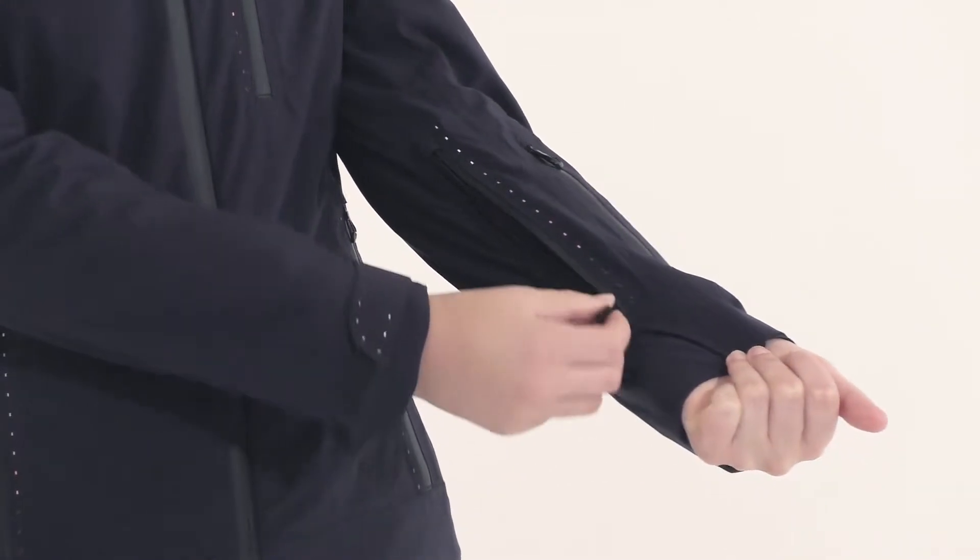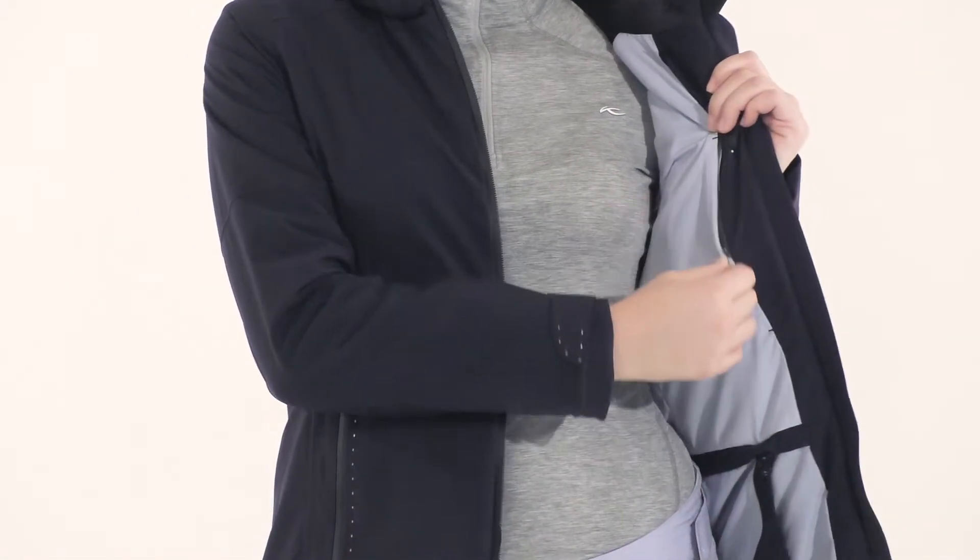This jacket features a detachable hood, AC vents, and two chest pockets on the inside that features an eyewear cleaner.